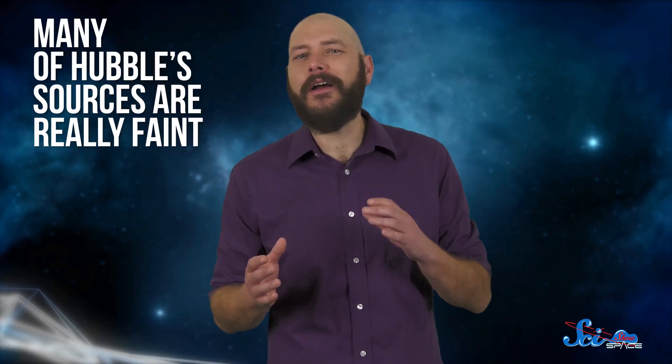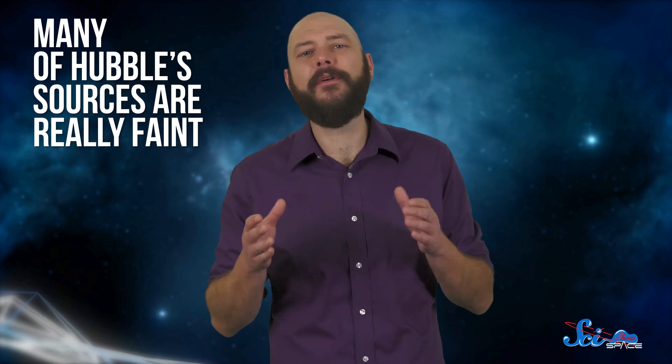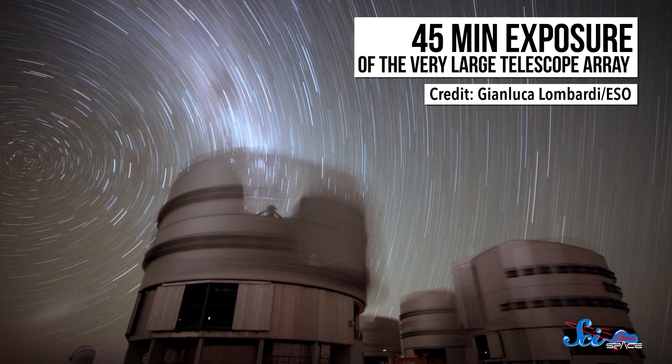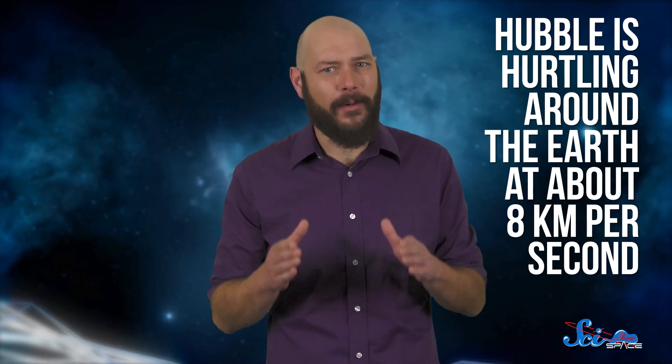Part of the reason these images are so stunning in the first place is because Hubble collects incredible data. Many of Hubble's sources are really faint, so it takes a long time to collect enough light to produce a meaningful picture. There's nothing novel about how Hubble does that — it collects light a lot like a camera does during a long exposure, except it's also hurtling around the Earth at about 8 kilometers a second, trying to stay focused on a single speck the whole time.